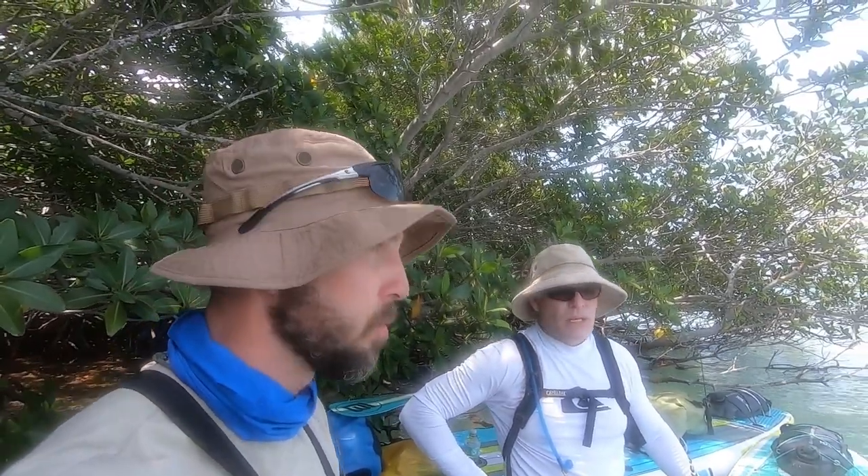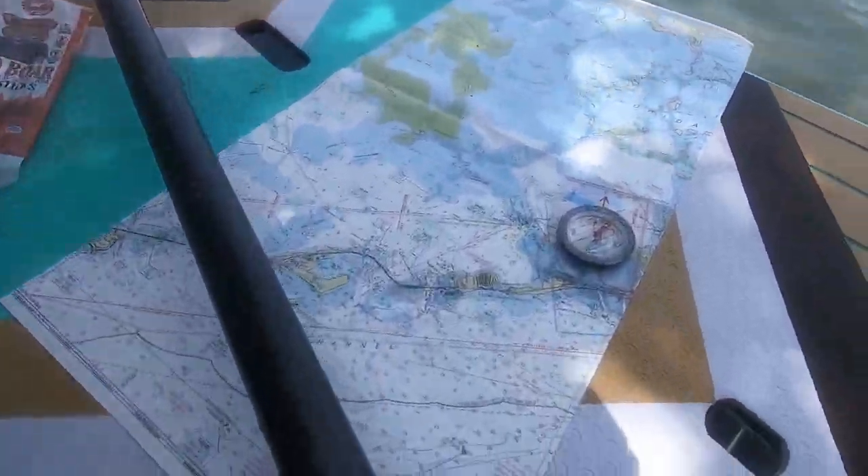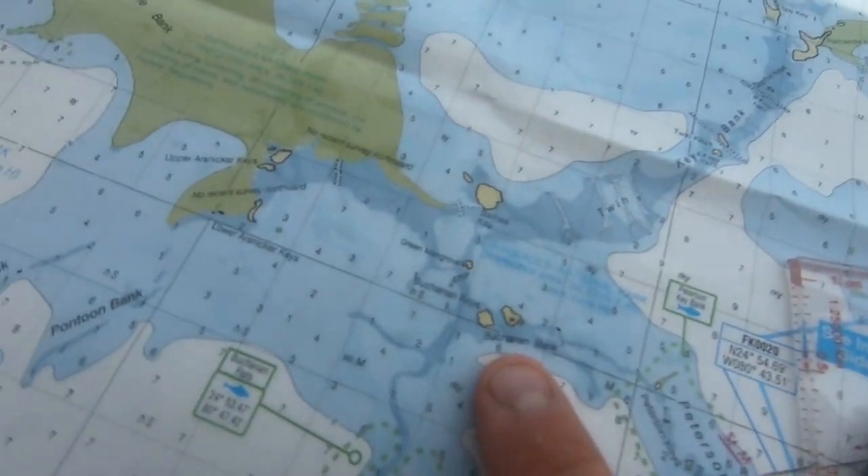We've stopped just behind these mangroves, which is completely sheltered from the wind — zero wind right here. Our primary concern out here that could keep us from hitting our destinations is going to be wind, not currents, not anything else. And if it changes drastically, it's really hard to overcome on a paddleboard. One option is to hit the closest key we can get to and take refuge on the leeward side. We started right here and we've paddled to Buchanan Keys.